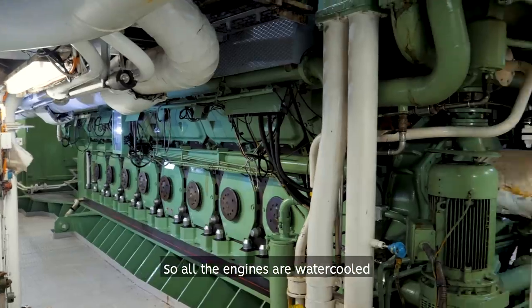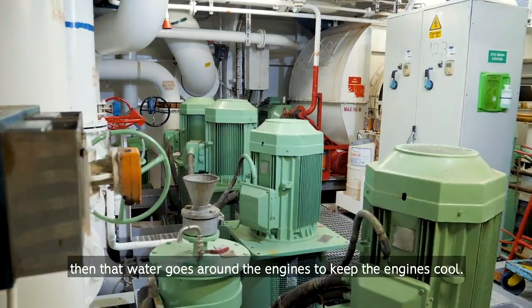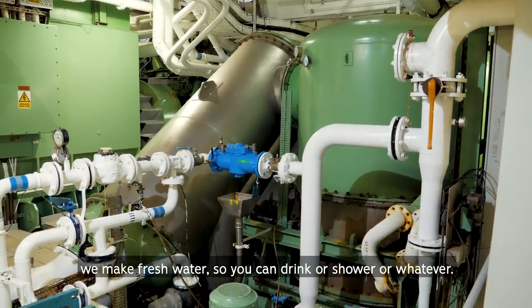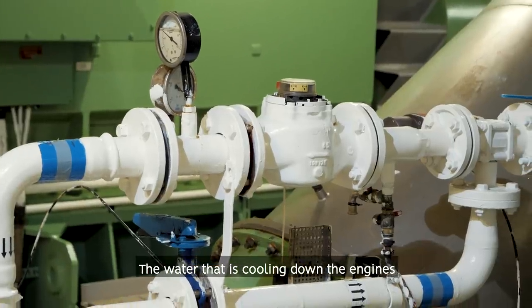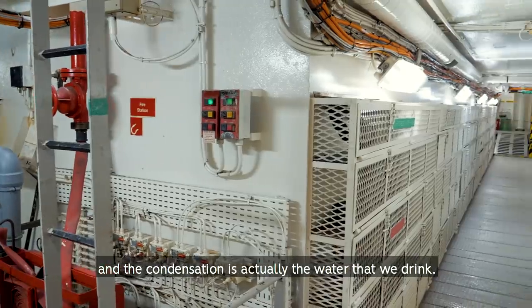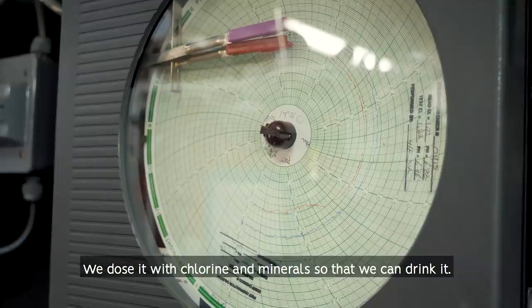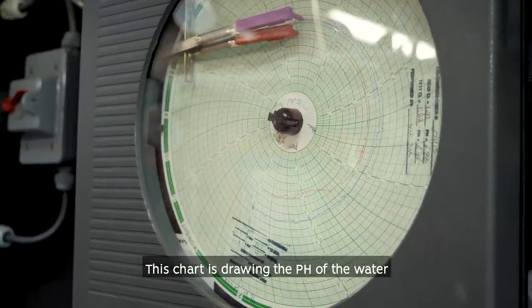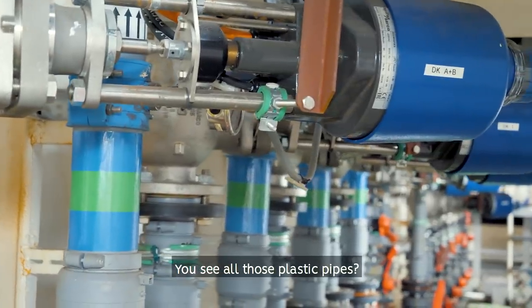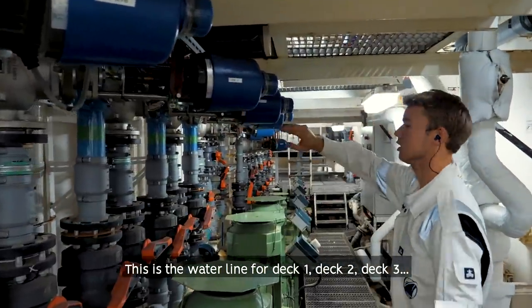All the engines are water-cooled — they pump in sea water, which is filtered into the engines and goes around them to keep them cool. They can also make fresh water from sea water: the water cooling the engines creates condensate, and that condensate is dosed with chlorination and minerals so it's drinkable. This chart is drawing the pH of the water automatically, and you can see all those plastic pipes supplying water to all the decks — this is the water line for deck one and deck two.